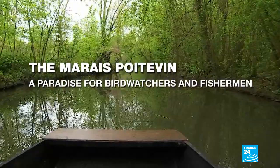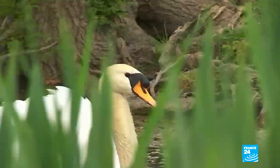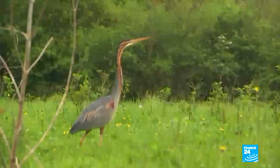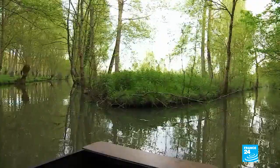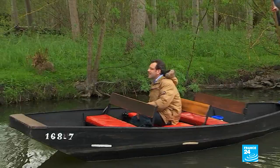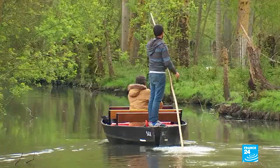It's a labyrinth of waterways stretching over 450 kilometres. We begin our meander through the rich marshland of the Marais Poitevin from the pier in the village of Le Mazot. At the helm of our punt is Jeremy, a boatman who helps look after this natural wilderness right through the year.